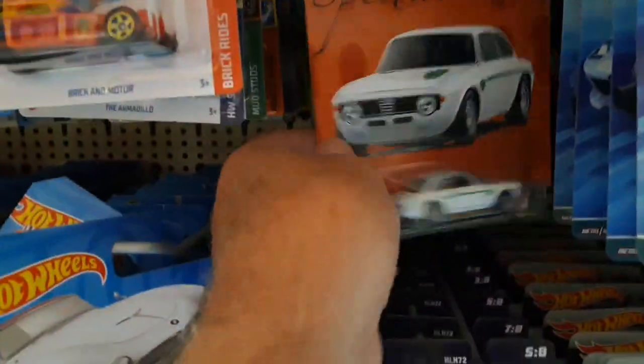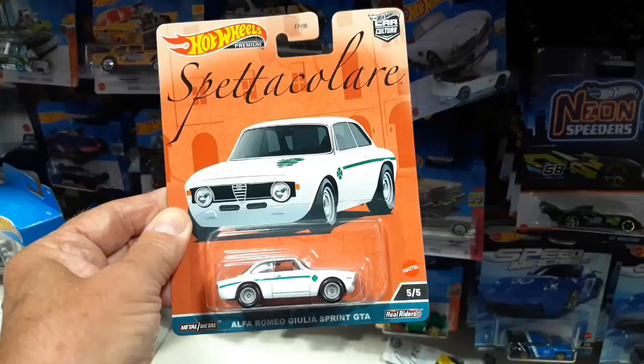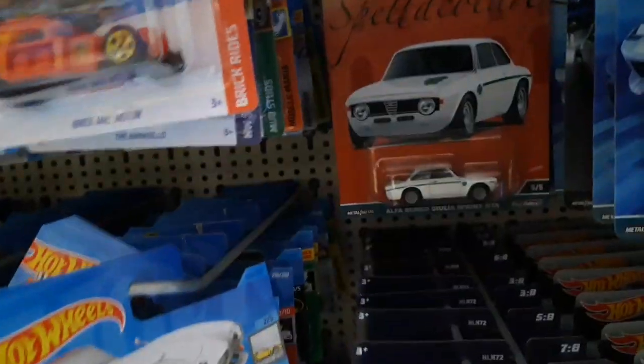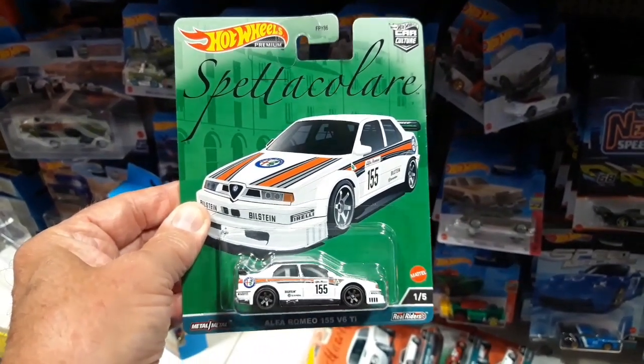We've got the Alfa - the Alfa Giulia. That's nice, very cool. We've got another Lancia Stratos, another Alfa. Oh, and another Alfa - this is a different one. This is the 155 Ti, the DTM Touring Car in the Martini colours. That's very nice.